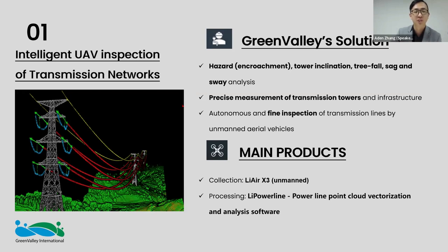We also use fine inspection using smaller drones and cameras, which I'll go into detail on as well. The main products I'll be introducing today are the LiAir X3 and X3H, as well as LivePowerline, our professional-grade powerline post-processing and analysis software. Today I'll be diving deep into the power sector.